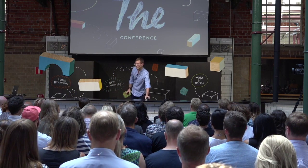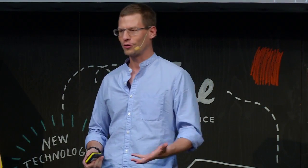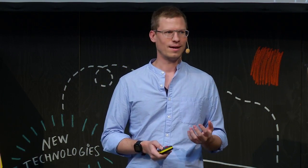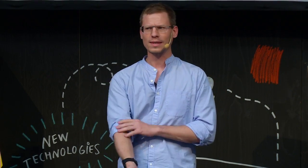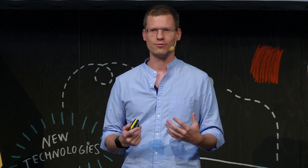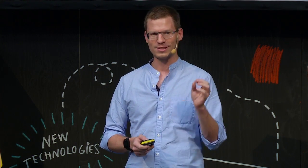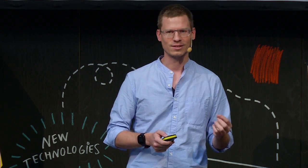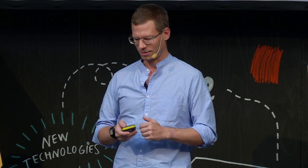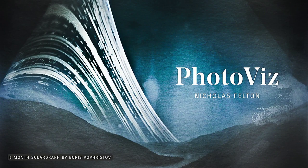Good morning everyone, it's a pleasure to be here. I've come up with this term that I call photo viz, to describe this world that we're entering where we're swamped with photographs and trying to figure out what to do with them. This is one of my favorite photos — it's about nine months of the Sun moving across the sky. You can see the cloudy days and partially cloudy days by these little spotty tracks that indicate where the Sun was visible on those days.